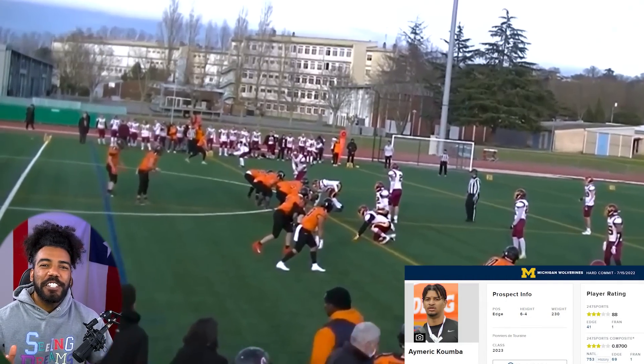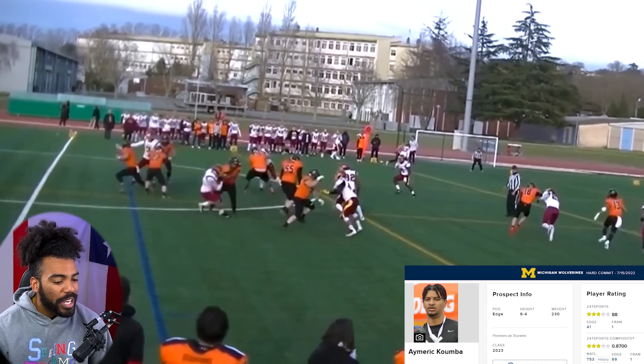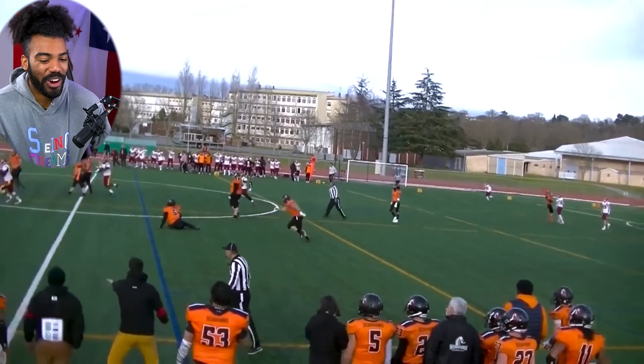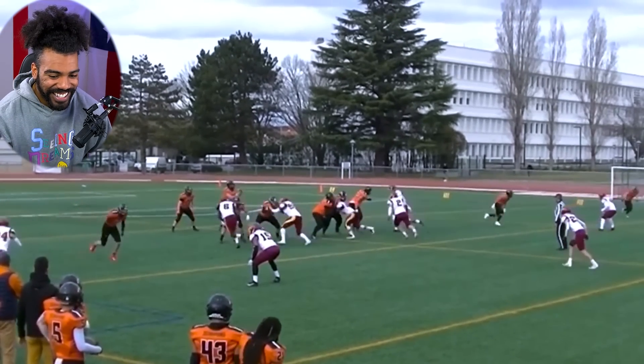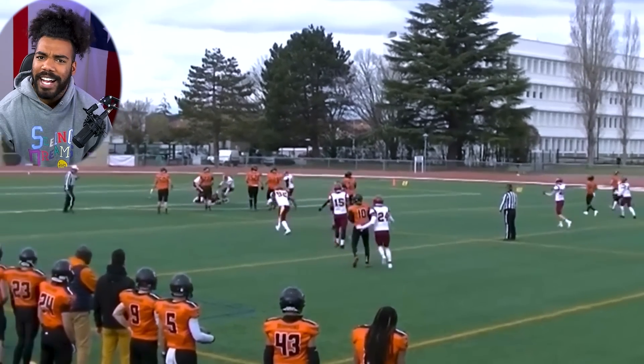The Wolverines' first defensive pickup is actually the number one player coming out of France — three-star edge rusher Emirate Koomba. Look at the Wolverines going international to pick up players! He does a good job of using his hands and he's pretty quick for his size.